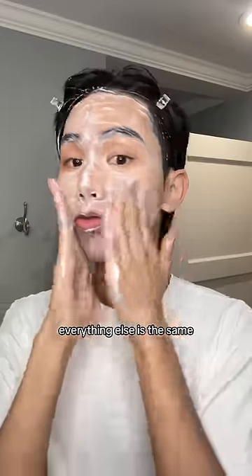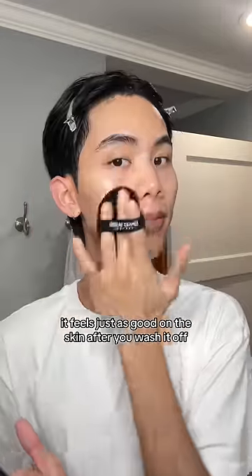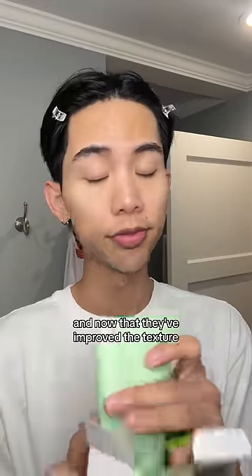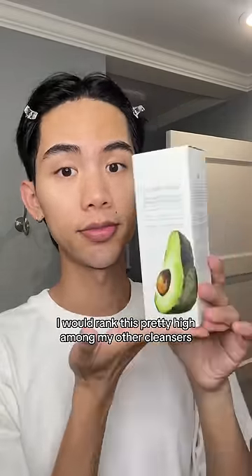From here, everything else is the same. It feels just as good on the skin, and after you wash it off, the skin feels just as nourished. Now that they've improved the texture, I would rank this pretty high among my other cleansers.